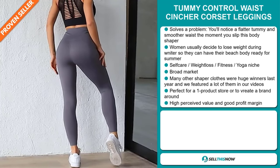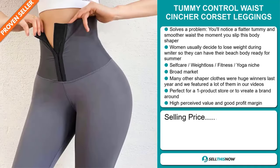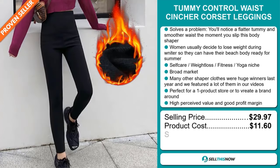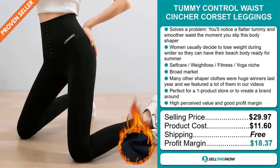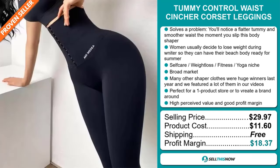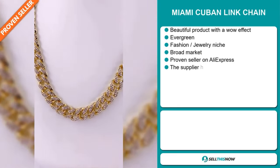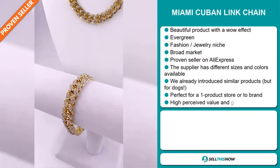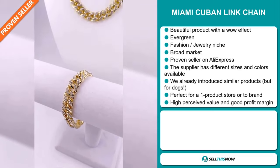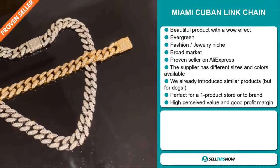This item has a high perceived value and will give you a good profit margin. The selling price for the Tummy Control Waist Cincher Corset Leggings is just under $30, whereas the product cost is only $11.60. Shipping is completely free, so you're looking at a very good profit margin of $18.37. Sell this now.